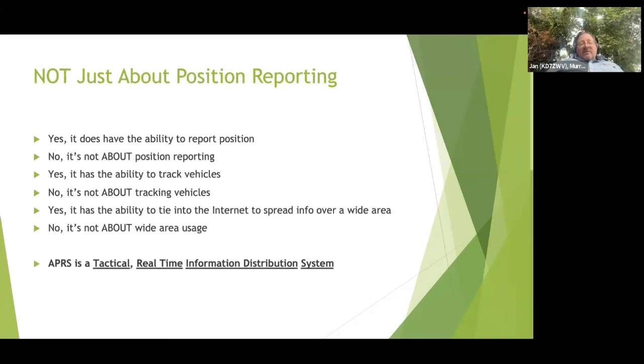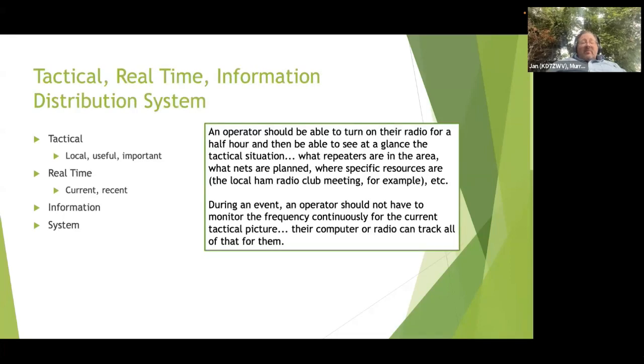It's not just about position reporting. A lot of people get caught up in the position aspect of it. Yes, it does have the ability to report positions, but it is not about positions. It has the ability to track vehicles, but that's not what it's all about. It's not designed solely to track vehicles. It is a tactical, real-time information distribution system.